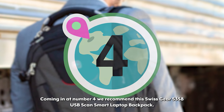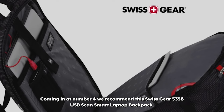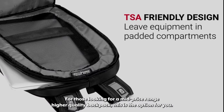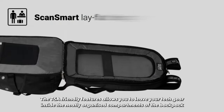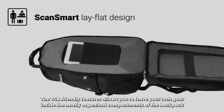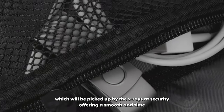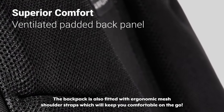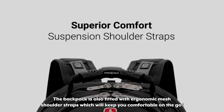Coming in at number four we recommend this Swissgear 5358 USB Scan Smart Laptop Backpack. For those looking for a mid-price range higher quality backpack, this is the option for you. The TSA-friendly features allow you to leave your tech gear inside the neatly organized compartments of the backpack, which will be picked up by the X-rays at security, offering a smooth and time-efficient experience through airport security. The backpack is also fitted with ergonomic mesh shoulder straps which will keep you comfortable on the go.